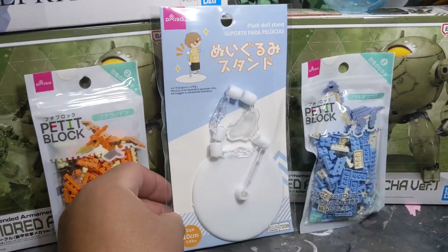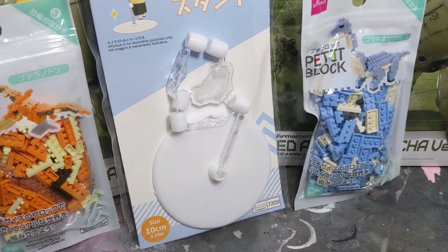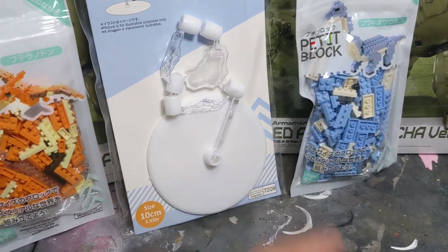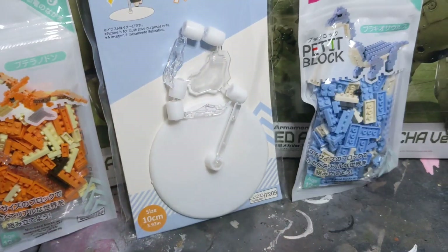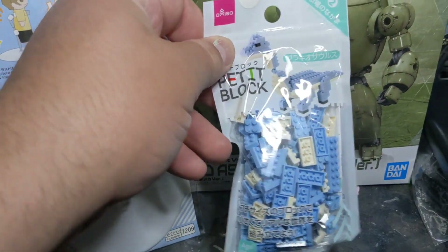This is a stand I got from Daiso Japan — it's like $1.75. I wanted to see how it would function with some of the kits we have, maybe some of the bigger ones. They look like pretty big claws, so we'll see how that works. And here's another one of those petit blocks from Daiso.